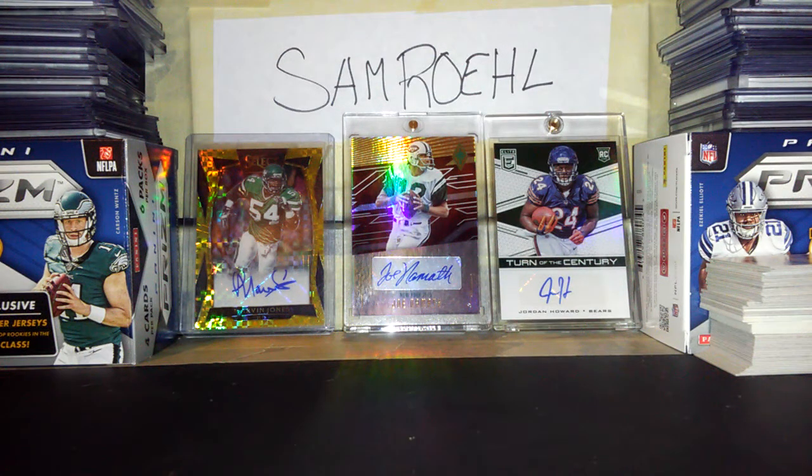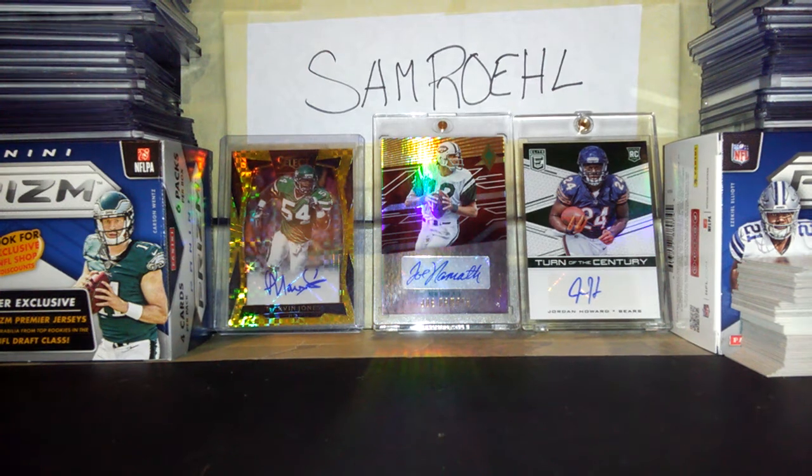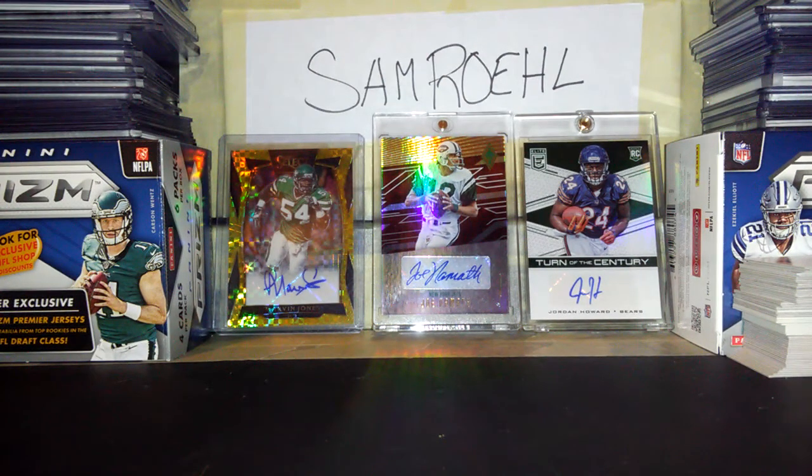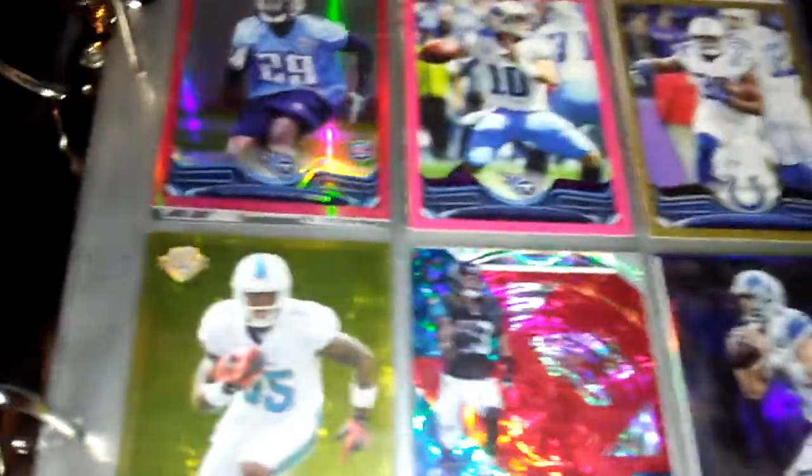Hey, what's up guys. This video is going to be me showing you my numbered cards and my Jets card sets from 2016. I have them in this binder, so I'm going to show you, and if anything else pops in my mind I'll talk about that more.